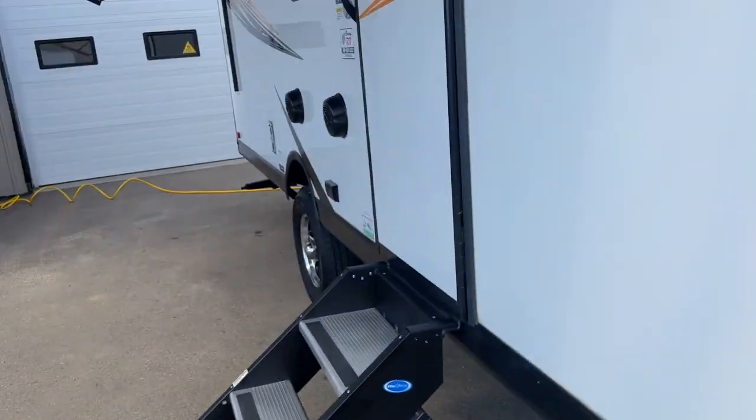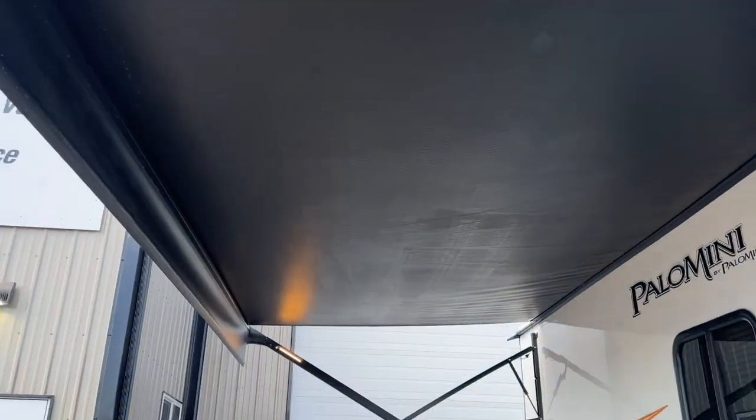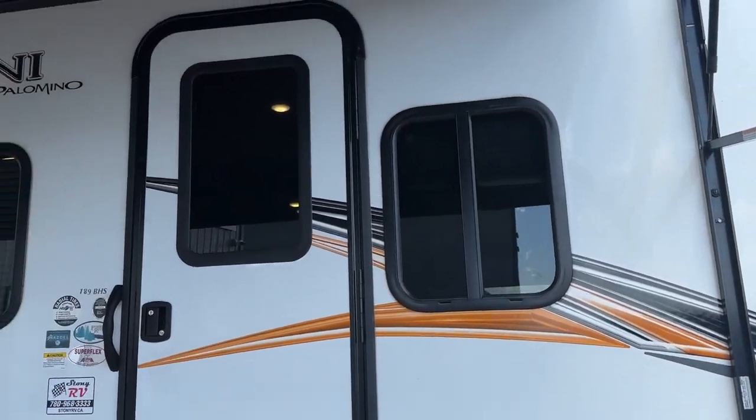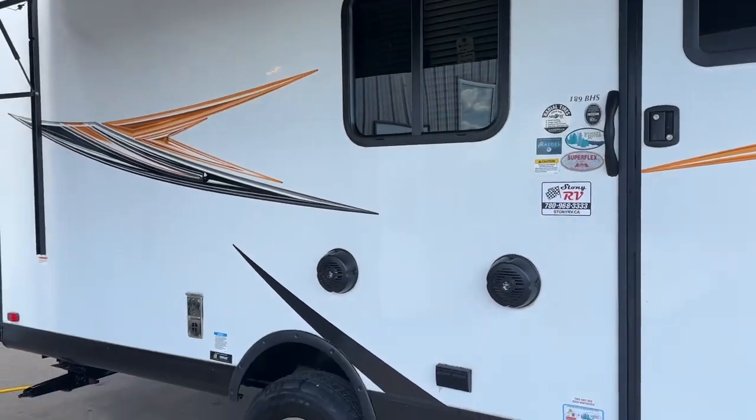There are awning lights, and in this nice electric awning you'll see some lights over in the corners up in there too. It's white with kind of a golden orange and black decaling.